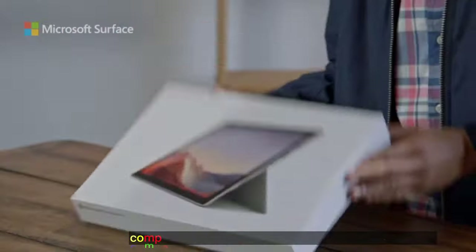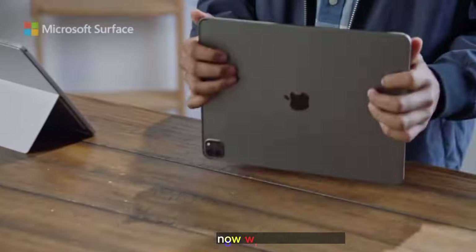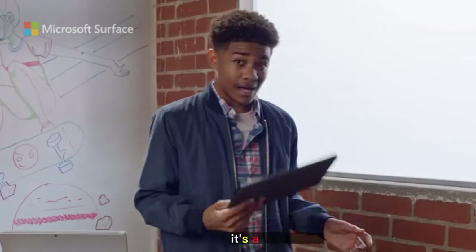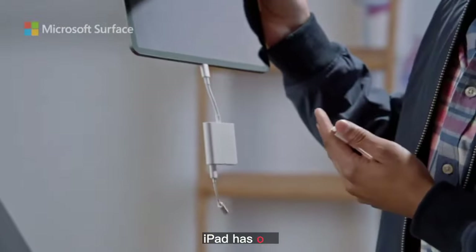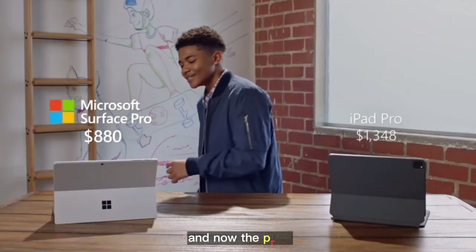A lot of people wanted me to compare the Microsoft Surface Pro 7 to the iPad Pro. So here we go. The Surface Pro has a built-in kickstand. With the iPad Pro, this is a Surface-type cover — it clicks and attaches. I love that click. The iPad keyboard is a lot heavier. With the Surface, you have all kinds of ports. iPad has one. iPad Pro is just a tablet — Surface is a full computer and a tablet. And now, the price.